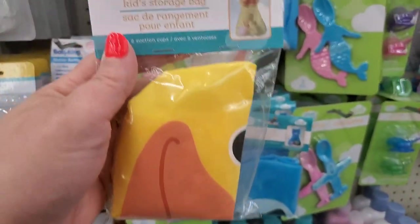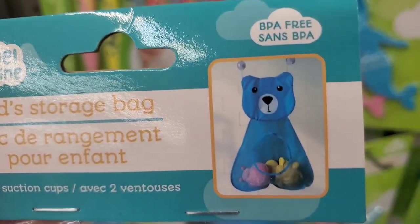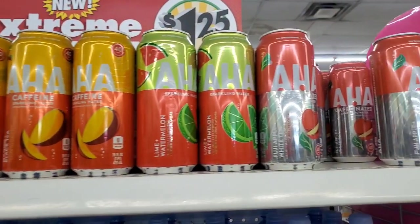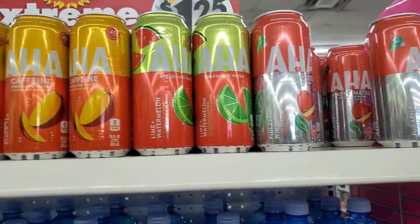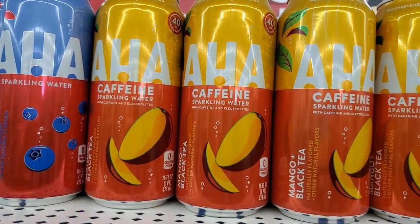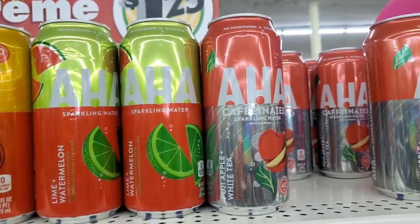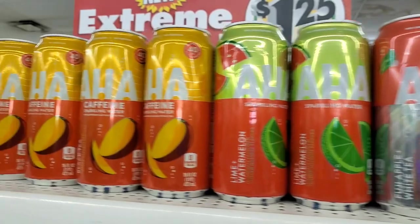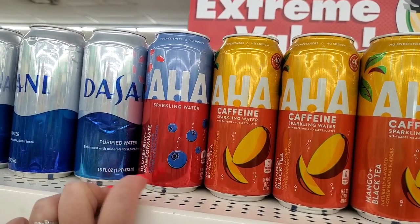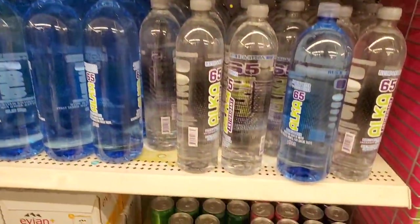Look at these adorable storage bags with mesh — they come in duck and also a super cute blue little bear. That looks really great. Here in the Port Jefferson store, I've never been here. Everything is so nicely organized. They have this AHA plus caffeine water — I've actually never seen that before — it comes in mango and black tea, lime and watermelon sparkling water, and Fuji apple and white tea. Those all sound delightful and they're caffeinated. They also have blueberry and pomegranate without caffeine, and of course Dasani water. Their shelves are so beautifully organized, I have to say I'm really impressed.